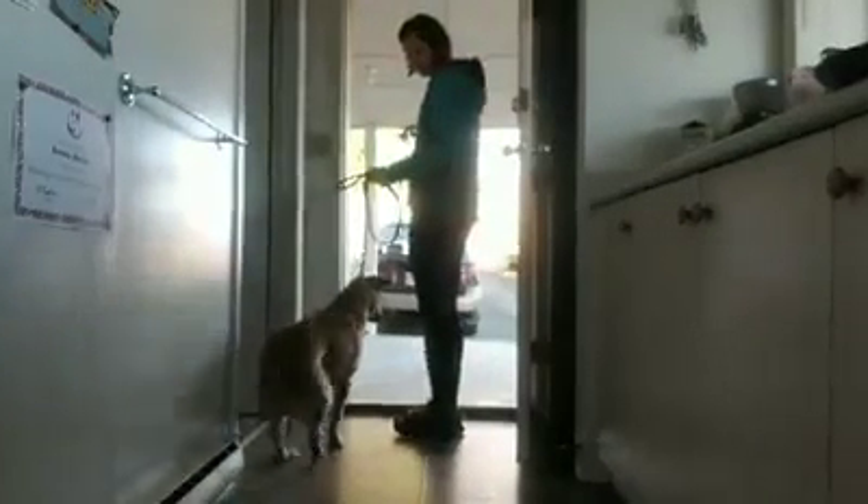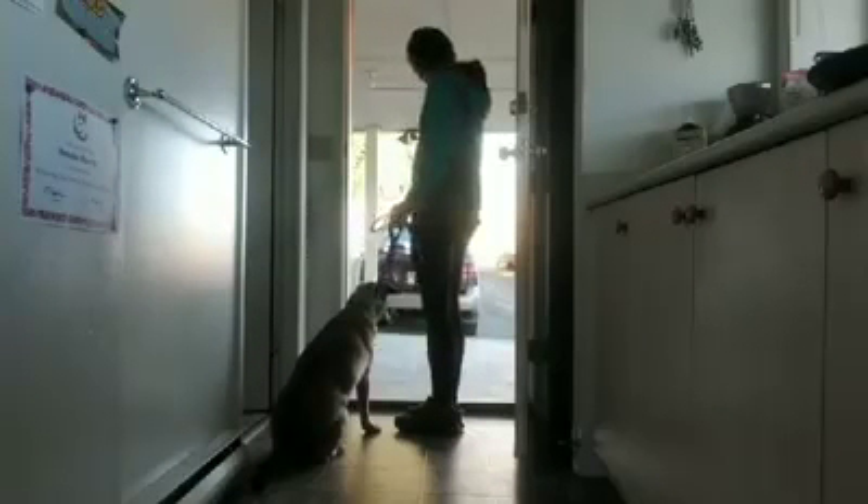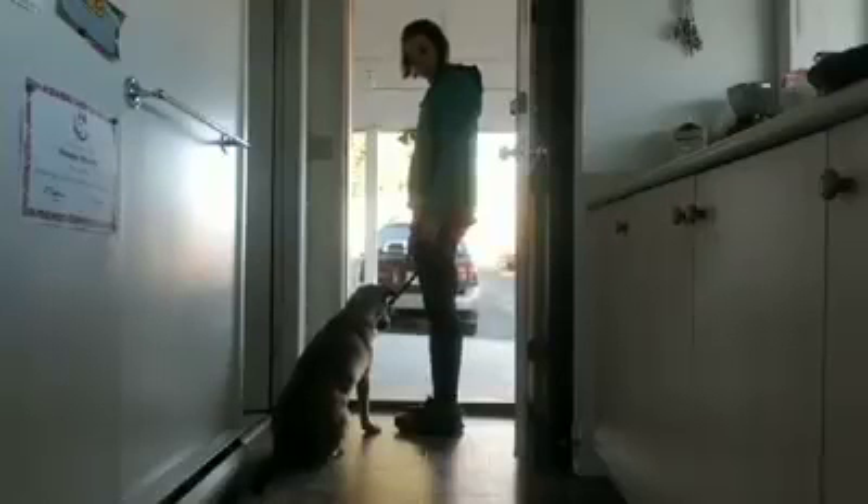So we practice this every day, every time you go out the door. He waits patiently before I give the command, and then we go out together.